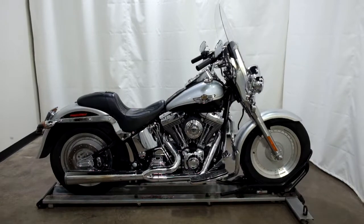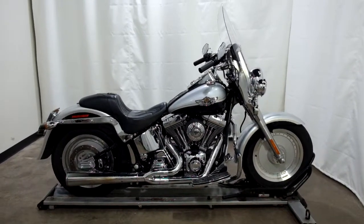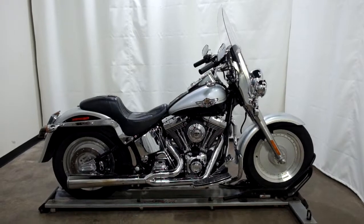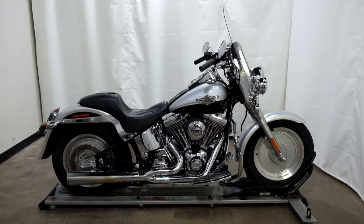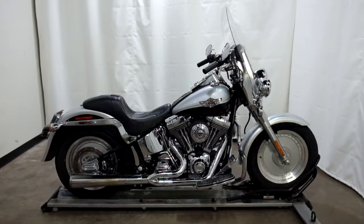This 2003 100th anniversary edition Harley Davidson Fatboy is an outlet motorcycle, which means it will be sold as-is. Thank you for shopping SimplyRideUSA.com.